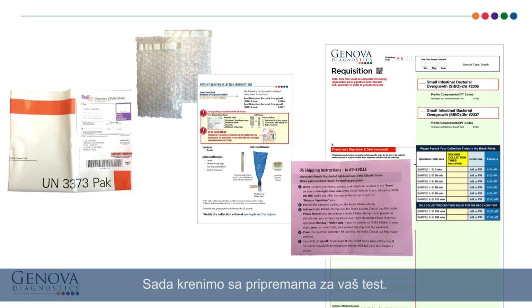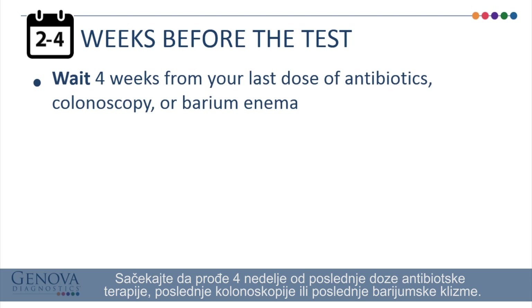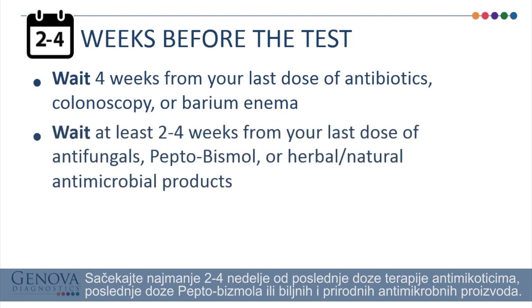Now let's get ready for your test. Wait 4 weeks from your last dose of antibiotics, colonoscopy, or barium enema. Wait at least 2-4 weeks from your last dose of antifungals, Pepto-Bismol, or herbal and natural antimicrobial products.